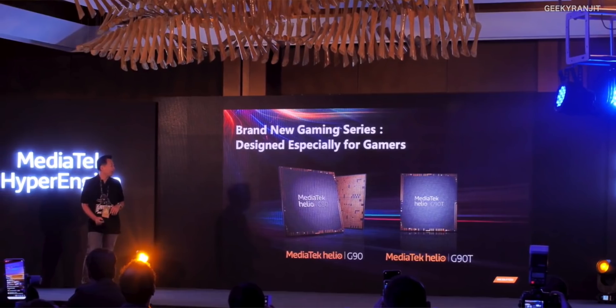The GPU on this one is the Mali G76, which can be clocked up to 800 megahertz, so it should provide pretty good performance for gaming. In terms of RAM, this supports LPDDR4X RAM up to 10 gigabytes. There are two variants, and I'll talk about the differences between the regular G90 and the G90T later.